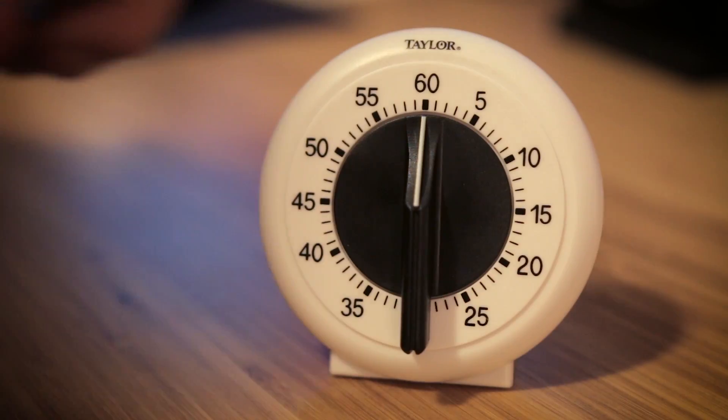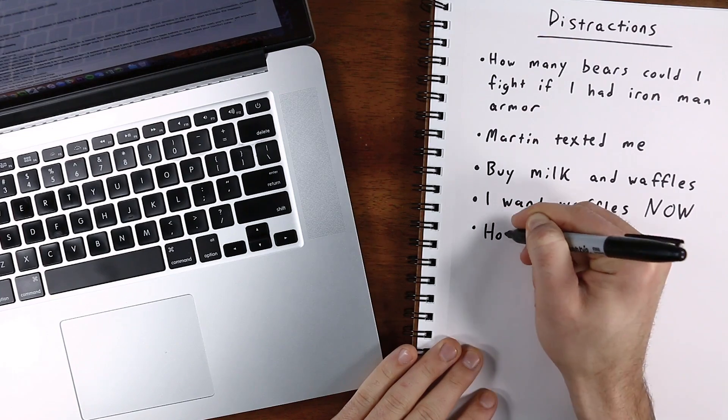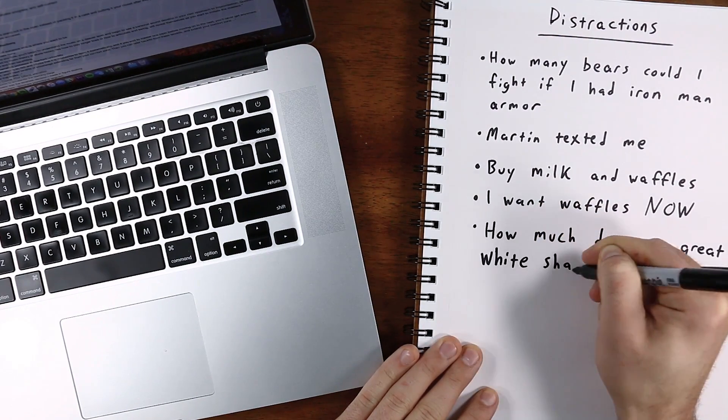So to use it, you simply set a timer for 25 minutes and pick one task to work on. And it's very important to actually set a timer — don't just set it in your head, use a real timer because that creates an external motivator. During that 25 minutes, work only on the task you've chosen. Don't switch to anything else. And if something distracts you, quickly write it down so you can either take care of it later on if you need to, or figure out how to prevent it from distracting you in the future, and then get back to work.